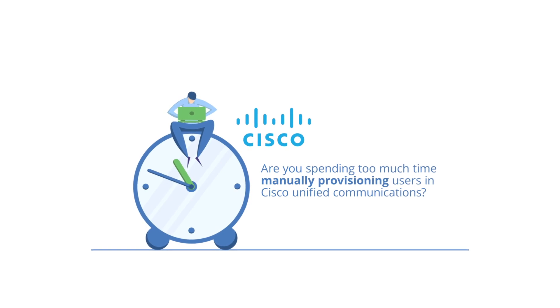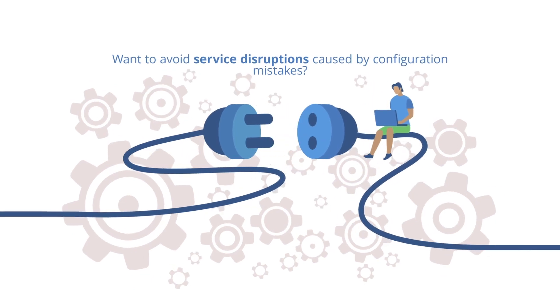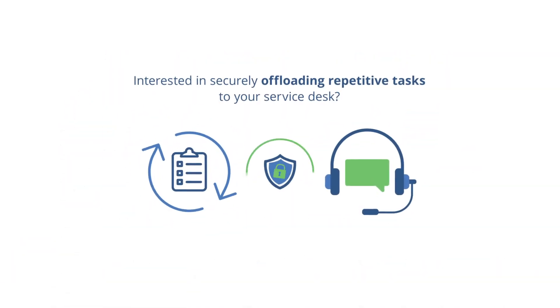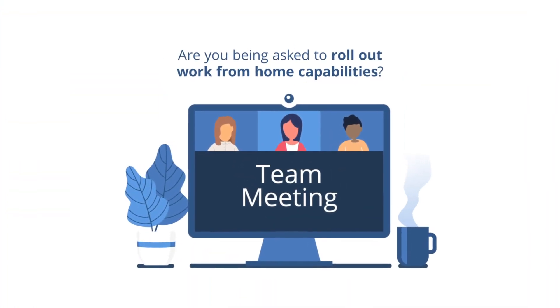Are you spending too much time manually provisioning users in Cisco Unified Communications? Want to avoid service disruptions caused by configuration mistakes? Interested in securely offloading repetitive tasks to your service desk? Are you being asked to roll out work from home capabilities?